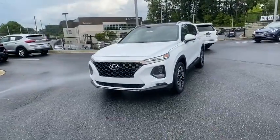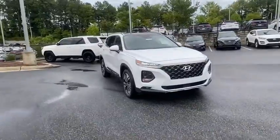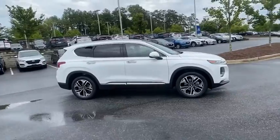Stop by and take a look at the 2020 Hyundai Santa Fe. Style, quality, performance, value — need we say more? Here are some of this vehicle's great options.